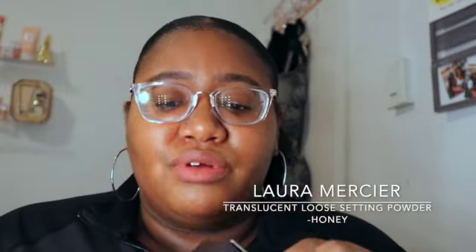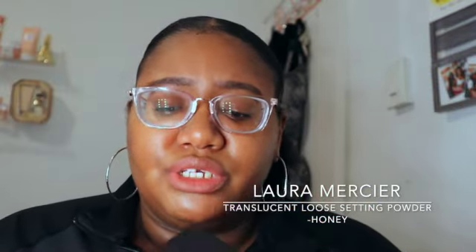And then I got my Laura Mercier translucent powder in honey. I really love Laura Mercier's translucent powders — it's so good. I kind of just spoiled myself today and that's okay!